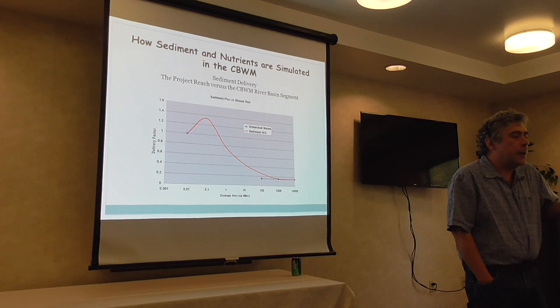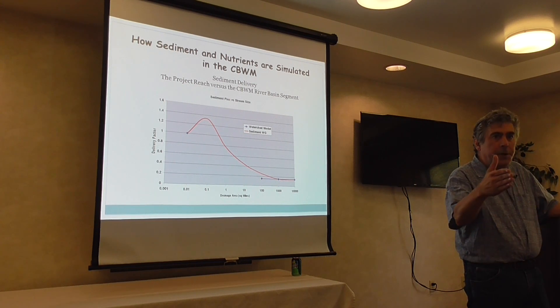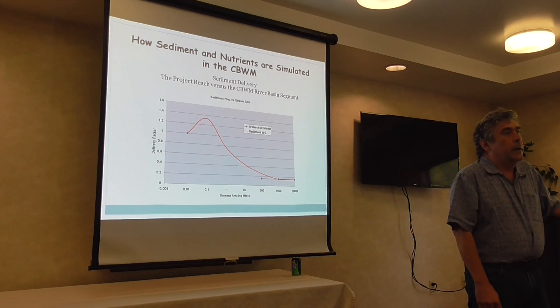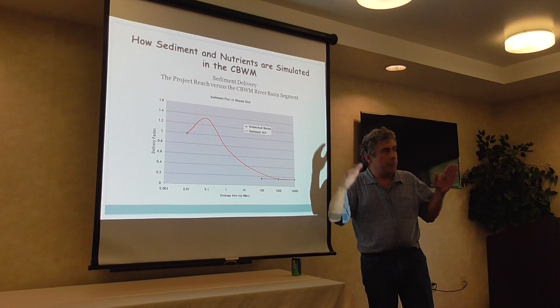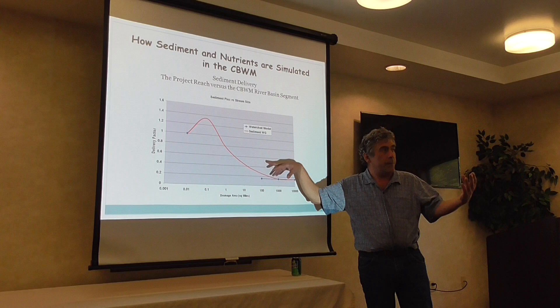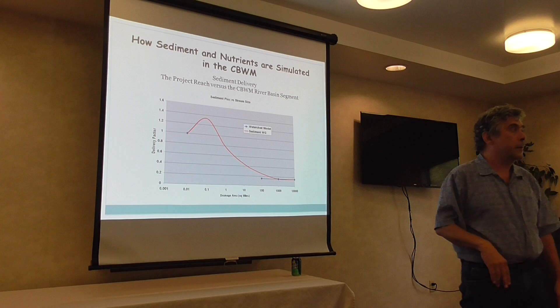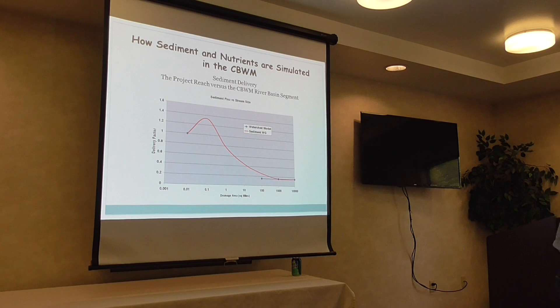Streams have floodplains, and floodplains get bigger further downstream. When floods reach the floodplain, they trap sediment. Those sediments trapped in the floodplain will eventually get to the Bay, but it might take hundreds or even a thousand years. So from a management standpoint, you can't be that patient if you're trying to clean up water clarity.